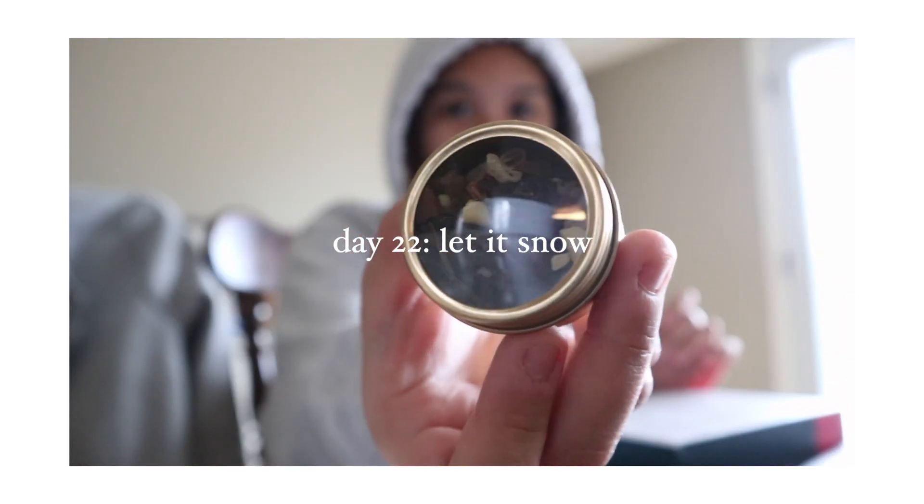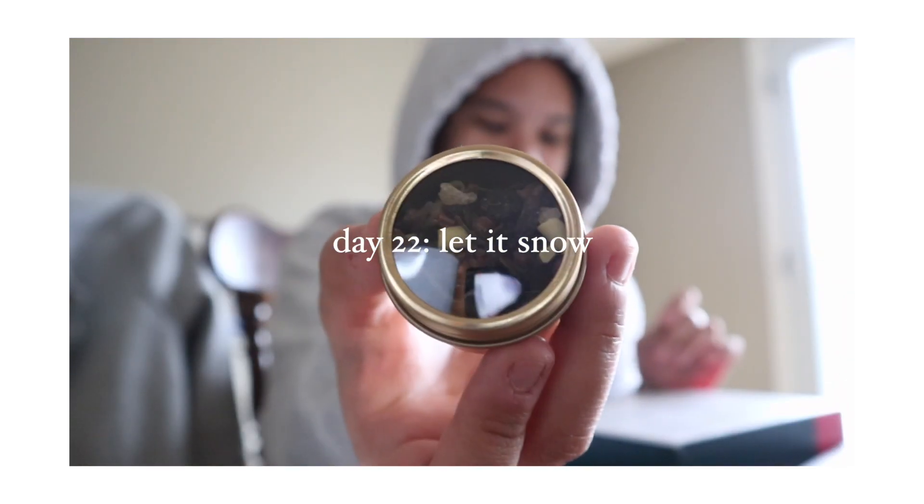Good morning people! So it is 9:39 in the morning. I actually wanted to start the video with the tea of the day. For day 22 we have Let It Snow — hopefully you can see that. And this one is a green tea.